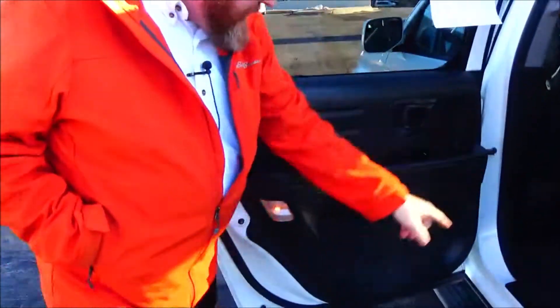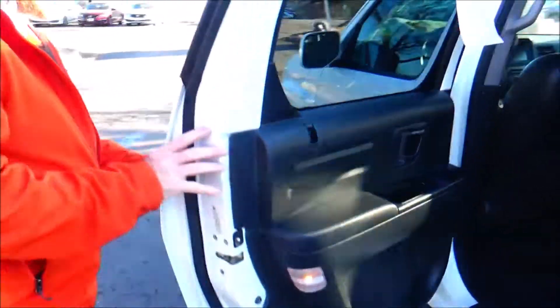Center armrest with cupholders, latch system, map pockets, cupholders and storage in the door. Child security door lock.